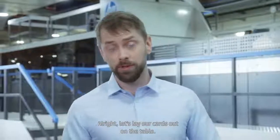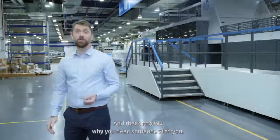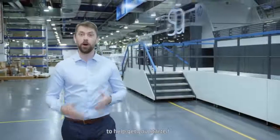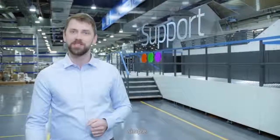Alright, let's lay our cards out on the table. Small quantities, multiple SKUs, just-in-time printing. Now you're probably thinking your work is going to be more complex. And that's exactly why you need someone with you to help get you started and to support you along the way — someone to make the complex simple.